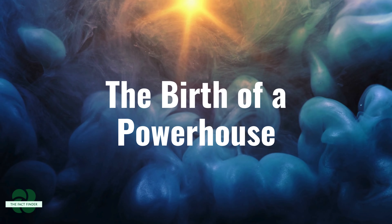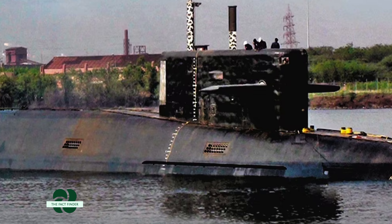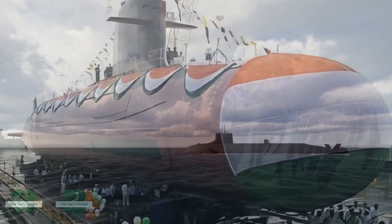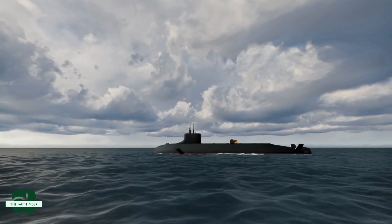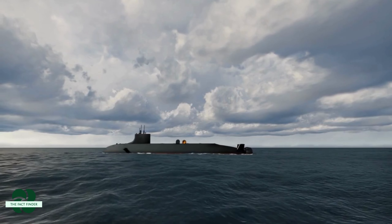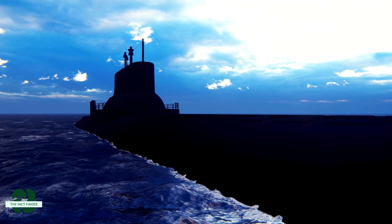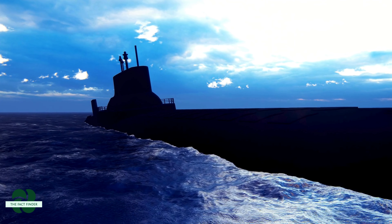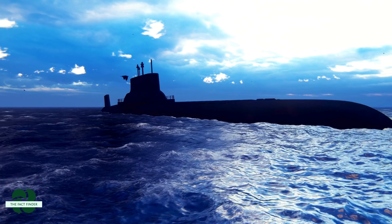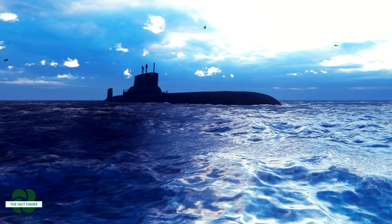The birth of a powerhouse. For decades, India has strived to develop a credible underwater deterrent. The culmination of this effort is the INS Arihant, a nuclear-powered ballistic missile submarine, or SSBN. This marvel of engineering marks a turning point in India's naval capabilities and regional security. Unlike regular submarines, SSBNs carry ballistic missiles that can be launched from underwater, providing a powerful second-strike option, deterring potential aggressors and maintaining peace in the region.